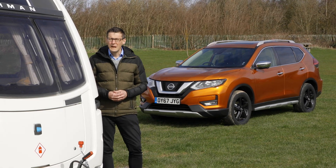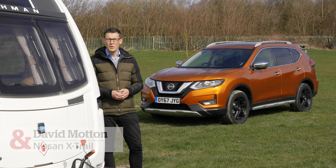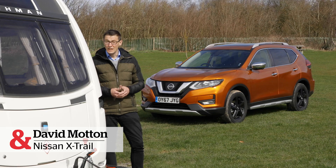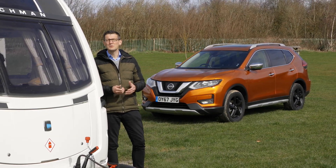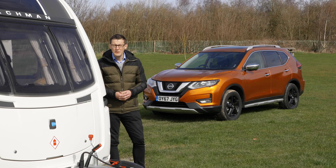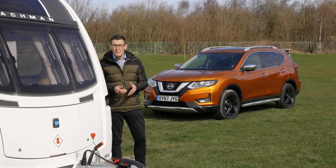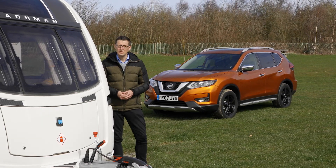If you're looking for a £30,000 SUV, there's no shortage of fine tow cars to choose from. Does the Nissan X-Trail do enough to stand out? And should you choose one over the likes of the Honda CR-V or the Volkswagen Tiguan? To find out, we're going to hitch up to this Coachman Vision Extra 450 with a mass in running order of just over 1,200 kilograms, and head out onto the road to find out how well the X-Trail tows.